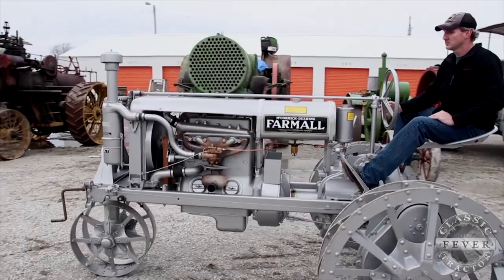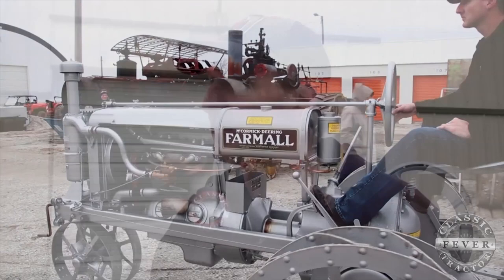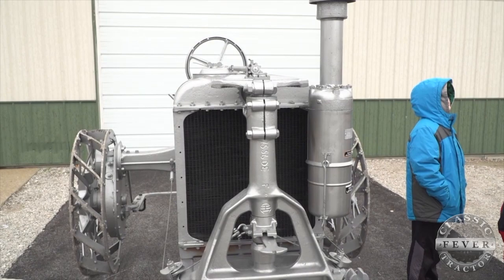I'd had it for years and didn't even realize what it was at the time. When I got it, it was on cutoffs, bad rubber, sitting in a fence row. The only thing that pretty much kept it alive was it was loose and I didn't part it out. I had it for years and didn't even know what it was — I thought it was just a regular.